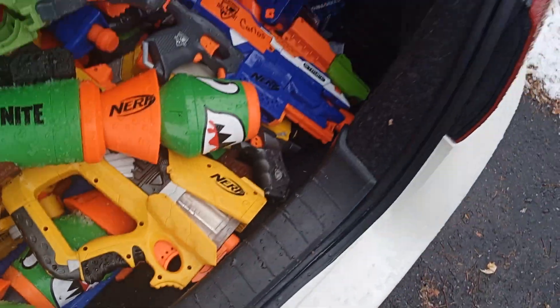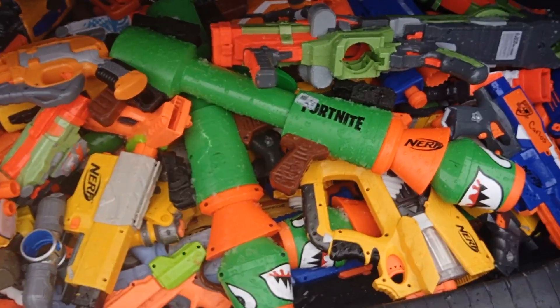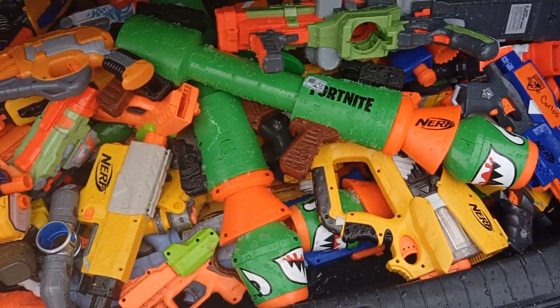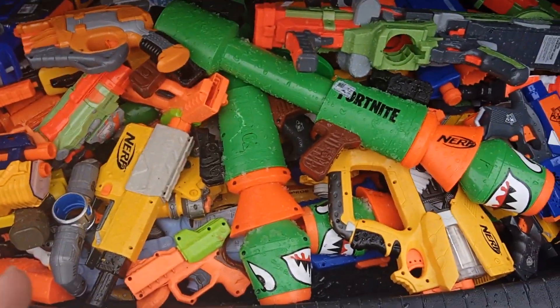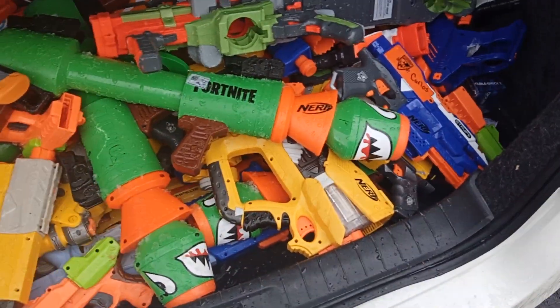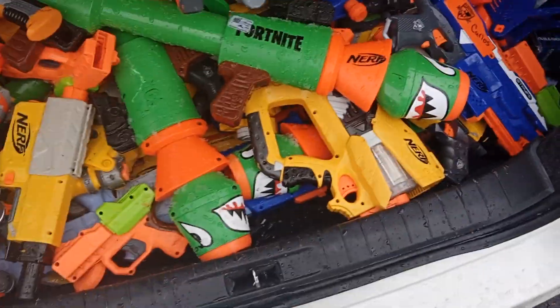If anybody wants any nerf guns and lives in Kentucky, contact me or get a hold of me on Facebook Marketplace or Messenger, because I will be selling this stuff. I'll sell all of it for like 50 bucks — I don't even really know how much this stuff is worth.